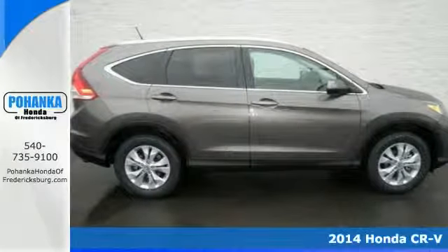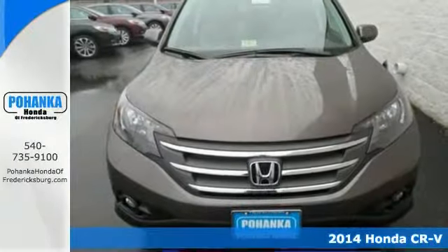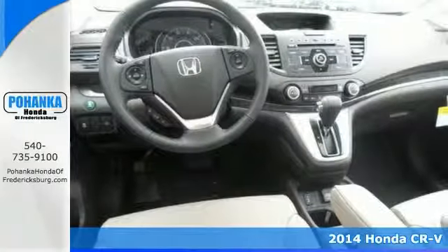How would you like cruising off in this 2014 Honda CR-V at a price like this? It's a top seller because it just makes sense.